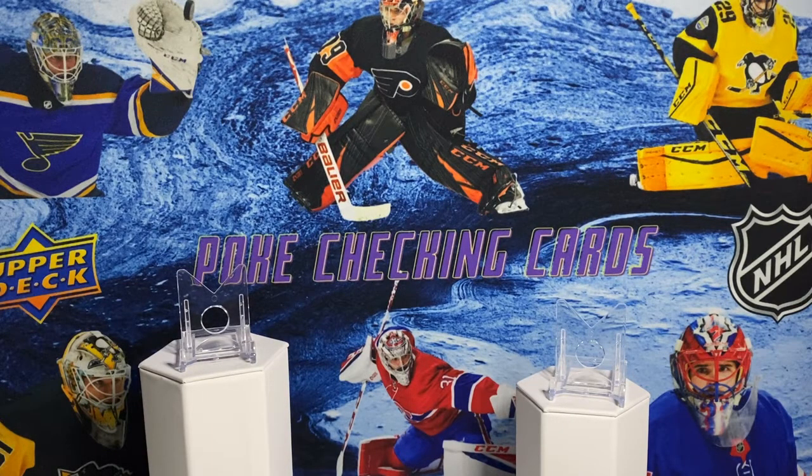How's it going everybody? Welcome to Poke Checking Cards. I hope you're all having a great day and getting excited about the season that's starting in eight more days. I know I am, and I'm recording this right as the championship game between Canada and the U.S. is about to kick off. So this will be something fun to do right before that starts.